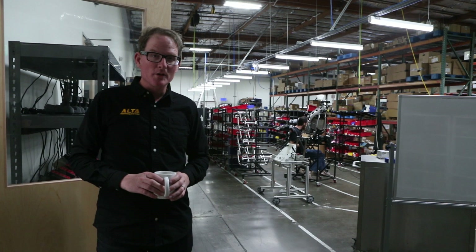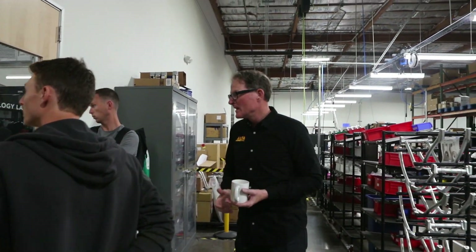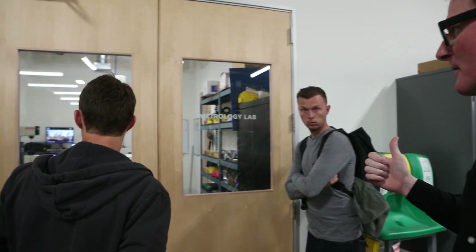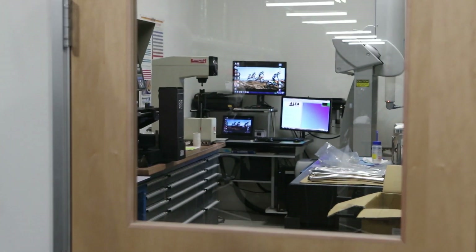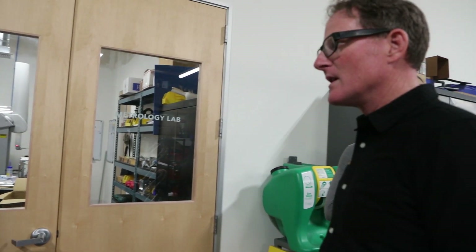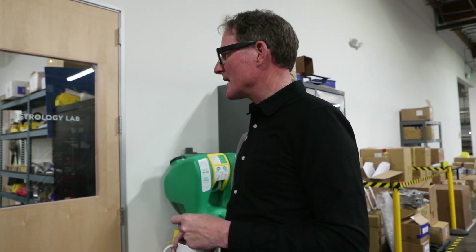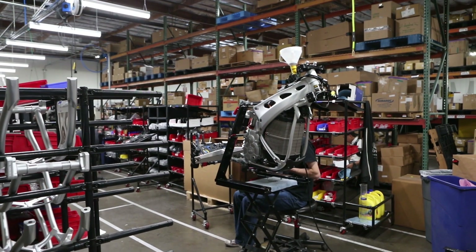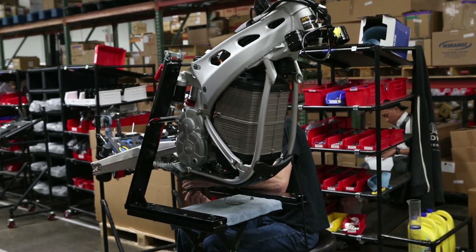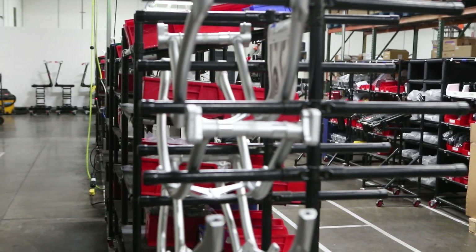This is a metrology lab, which is a fancy way of saying a quality lab — a place where things are measured. We've got a bunch of really sophisticated measurement equipment in there because we bring in components from literally all over the world. About 45% of our bike is coming from U.S. suppliers for the individual parts. We've got parts coming from Europe — things like our suspension and plastics — and then parts coming from Japan. All that stuff has to come into this factory and we've got to confirm it checks out and conforms to our drawings and designs.